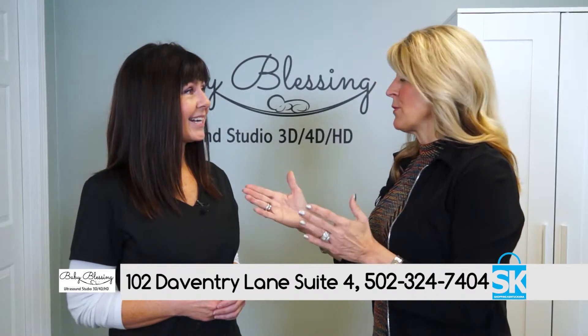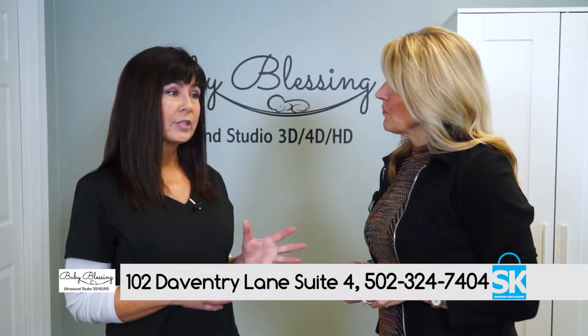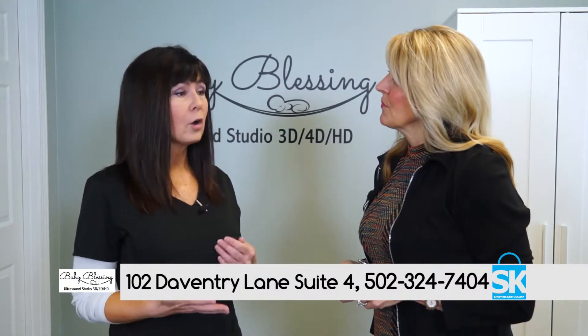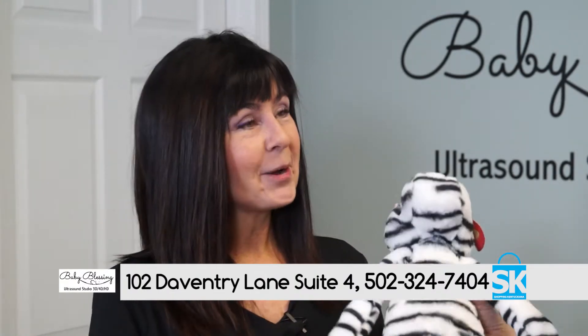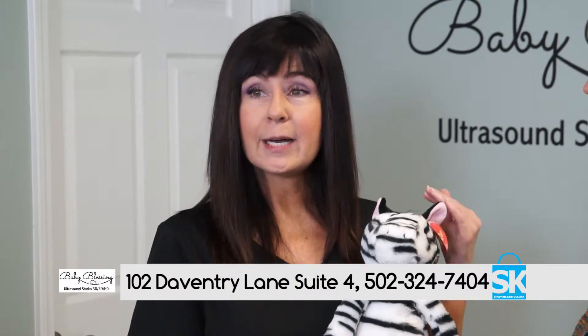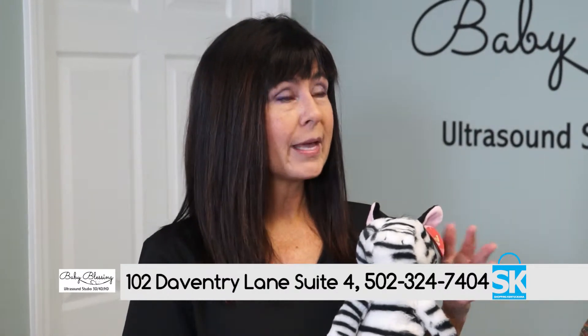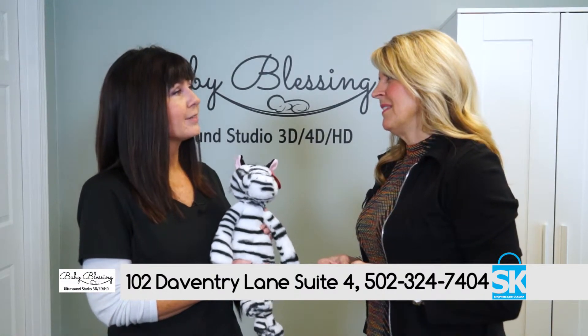Now, do you have some special packages? We have a variety of packages. Our first package is the $60 heartbeat special, where we record baby's heartbeat and put that into a stuffed animal — it's a wonderful keepsake. Then we have a gender reveal: if you're at least 15 weeks, we can reveal baby's gender. That's a 2D ultrasound as well. Then we've got the 4D and 5D HD ultrasound packages ranging from $135 to $230. The $230 is a two-part package, so there's a variety of packages that will fit your budget.